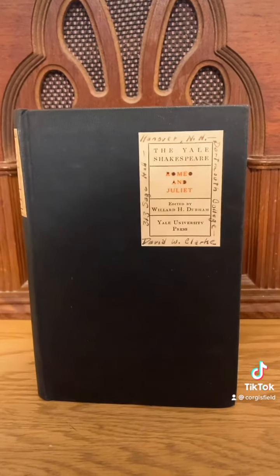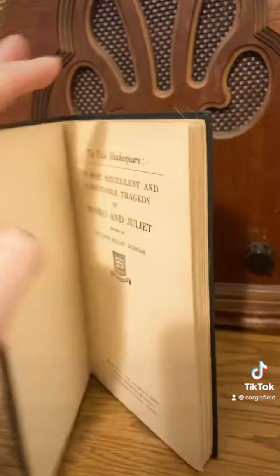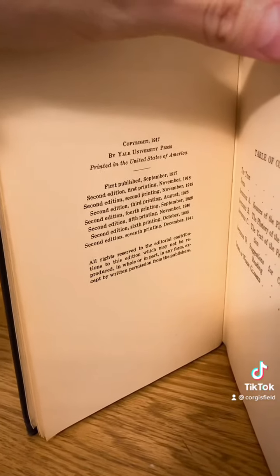Then we have this copy of the Yale Shakespeare — the copy of Romeo and Juliet — which was originally published in 1917, but this is the seventh printing of the second edition, so it is from December 1941.